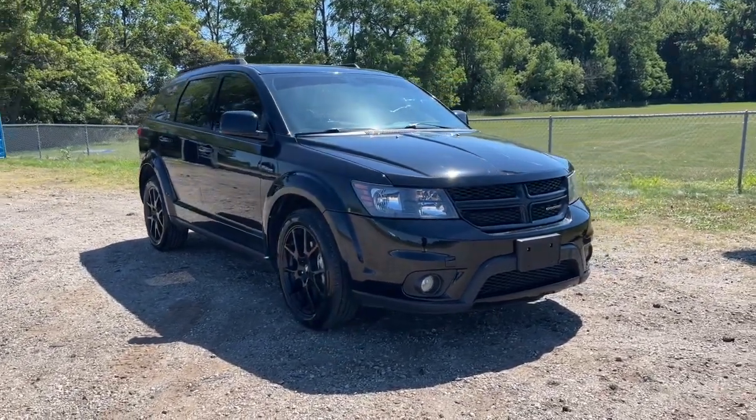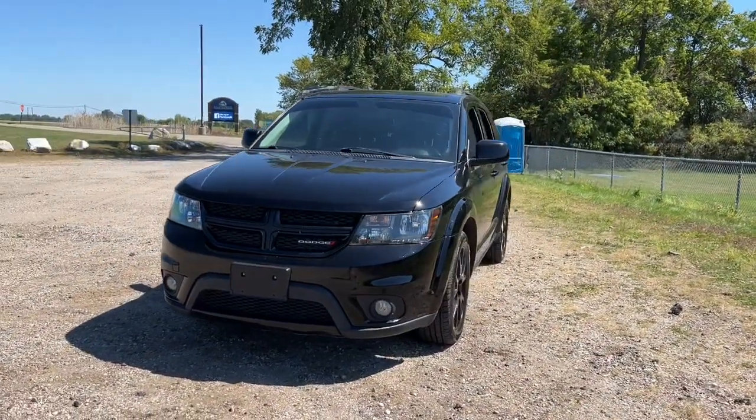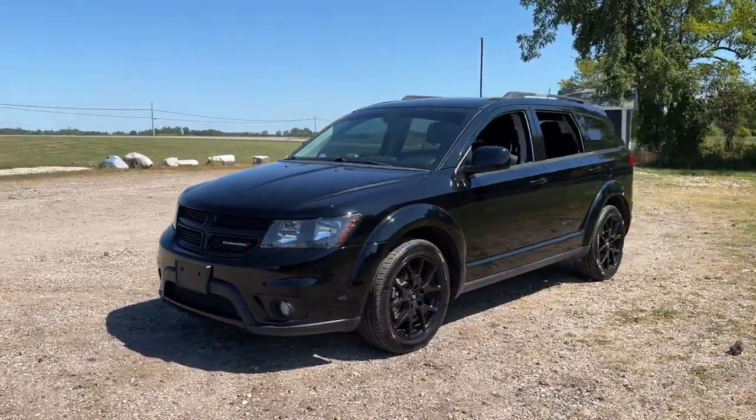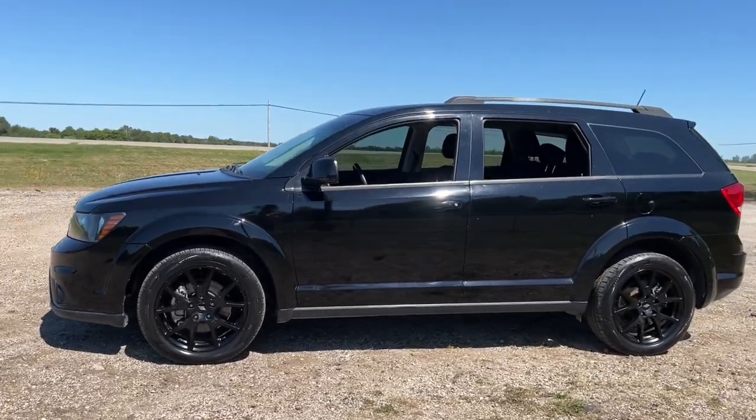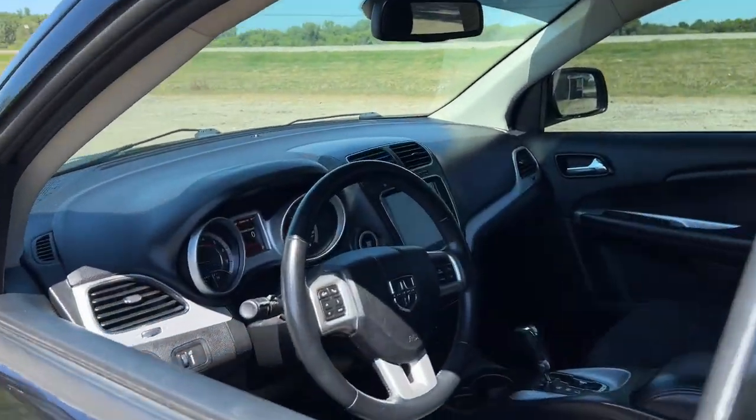Go home happy with the 2019 Dodge Journey. With less than 80,000 miles on the odometer, this vehicle stands out from the rest. See for yourself when you take it out for a test drive. Our professional staff looks forward to giving you excellent service.